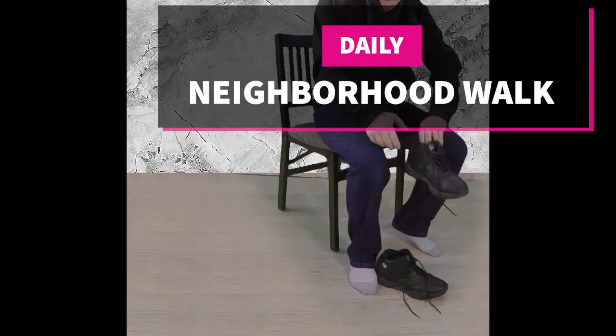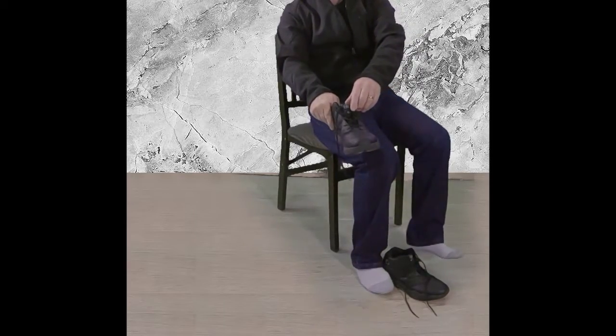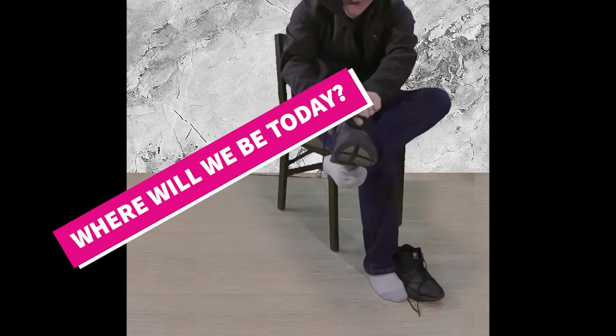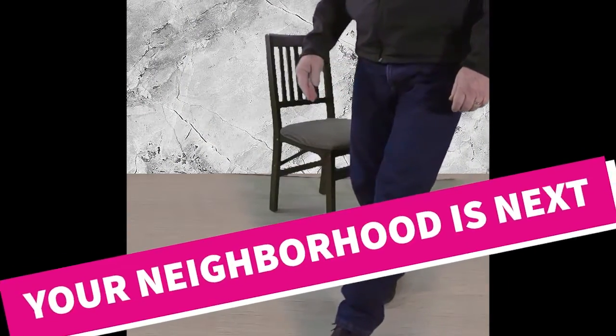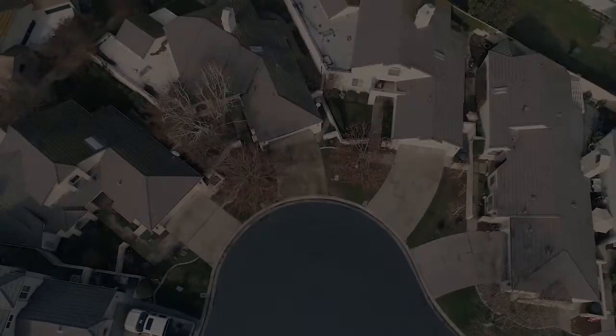Welcome to our neighborhood walk where we show you what's for sale by various realtors in local areas. We are in Modesto in Dutch Hollow and the surrounding neighborhoods. It is the area between Veneman Avenue and Snyder Avenue and between Dale Road and Prescott Road.